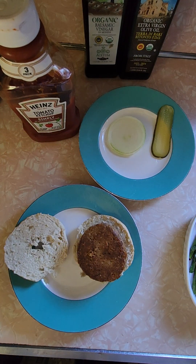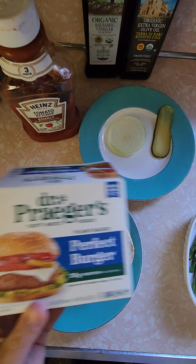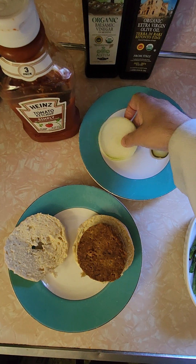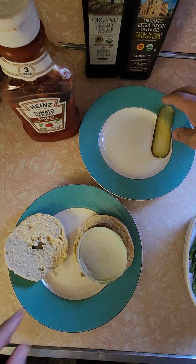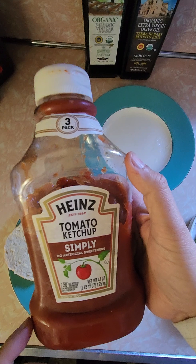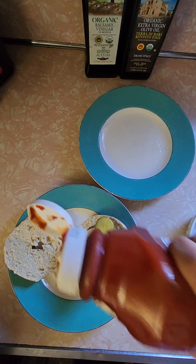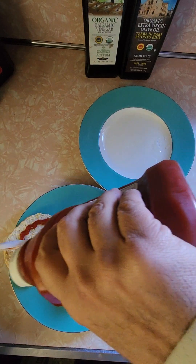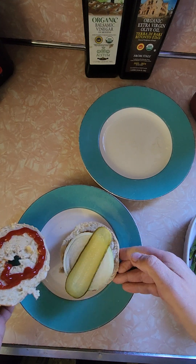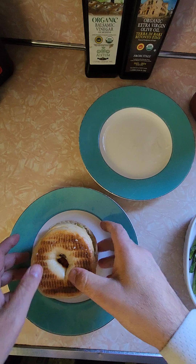I've decided to try to elevate it this time. By the way, here's the picture of what they advertised — here's what we got. Decided to make it better, so I cut some onions, got a nice flat pickle. Best ketchup, by the way — Heinz Simply. Best ketchup out there, just pure ketchup, no crap. That's all I'm doing: onions, pickle, and ketchup on a nice bagel from Costco.